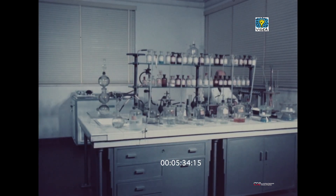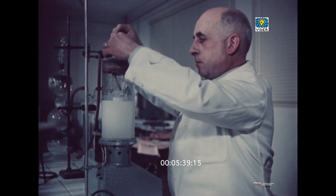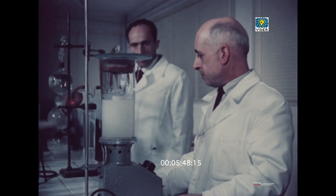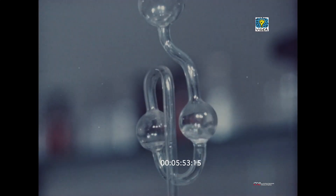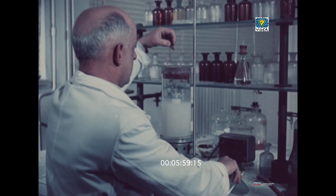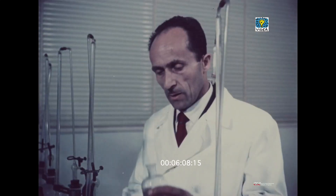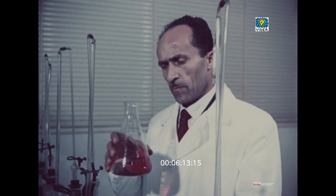Nel reparto scientifico vi è anche un gabinetto chimico, dove ferve una intensa attività sperimentale e di ricerca. Qui si sta controllando un nuovo trattamento della vecchia carta, per renderla più resistente ed eventualmente per smacchiarla. Si studiano anche nuovi antiparassitari, che pur essendo attivissimi per gli insetti, offrano all'uomo la massima garanzia di innocuità.